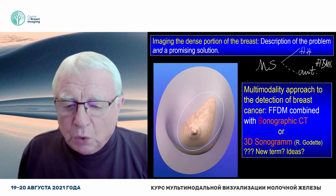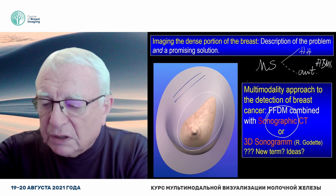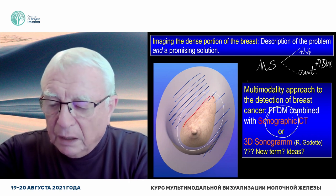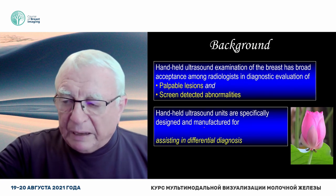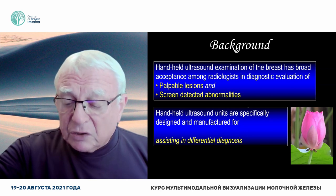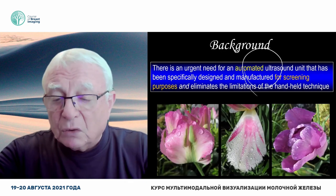Unfortunately, we called it ultrasound — we should have called it sonographic CT. Mind you, we are not interested in examining the fatty portion. We only want to examine the dense portion. Here are the benefits and problems with handheld ultrasound: it's a perfect tool in assisting differential diagnosis, but it's operator dependent with poor standardization — so it has to be automated.